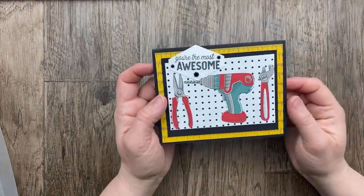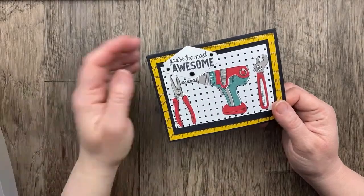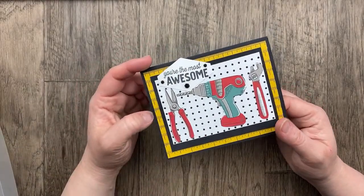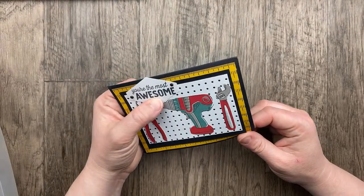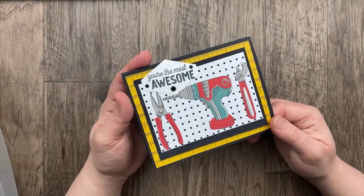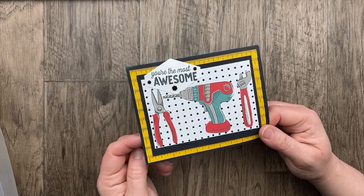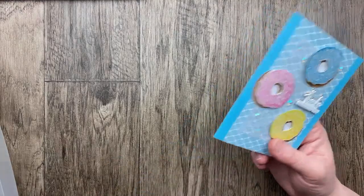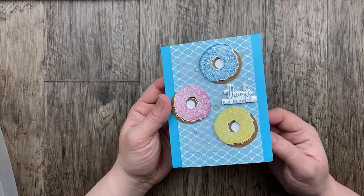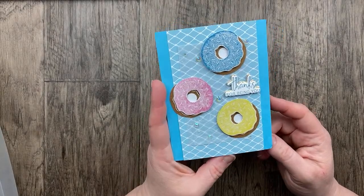Our next card is from Myrtle Thorne, who used the Trusty Tools designer paper and that fun coordinating bundle to create the pegboard in the background, with my very favorite Tailored Tag punch. 'You're the most awesome.' Three tools for our theme in April. This would be such a great card for any handy man or woman who is good with a power tool. I just love this designer paper — it was such a great one from Celebration. It sounds like I may not have been missing any mail — I checked with the post office and they said I had all the mail that was coming.